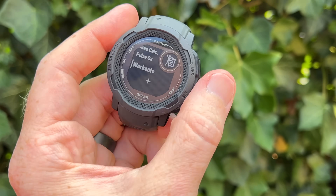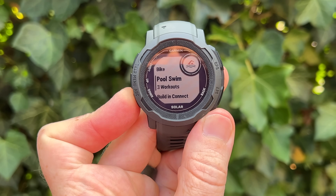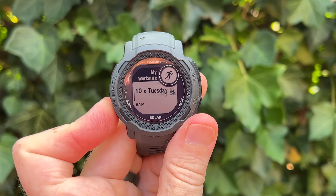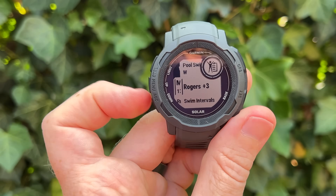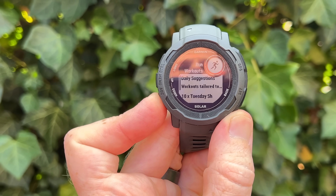Next, they've added the new workouts app. This was just added to the Forerunner 955 and other watches in the last couple of days. It consolidates all your structured workouts — whether manually planned or the automated ones from daily suggested workouts — into one app. One place on the watch where you can choose workouts just like you'd choose run, swim, or bike, and then see those structured workouts sorted by sport.